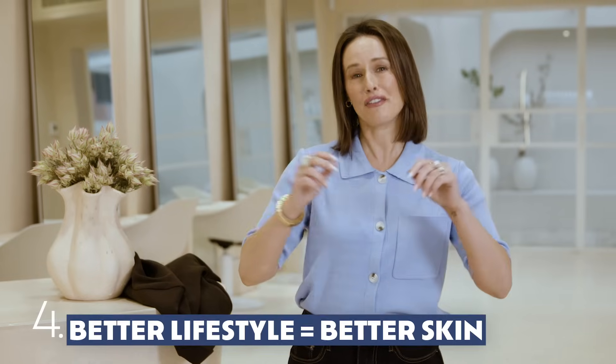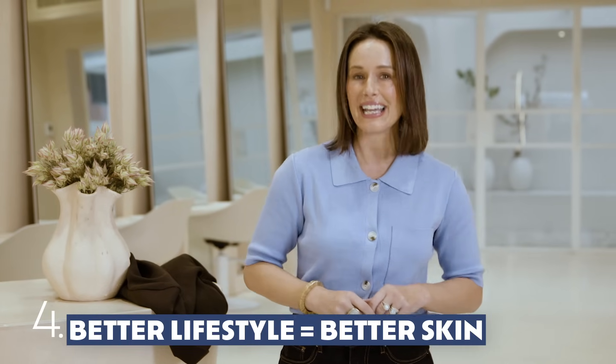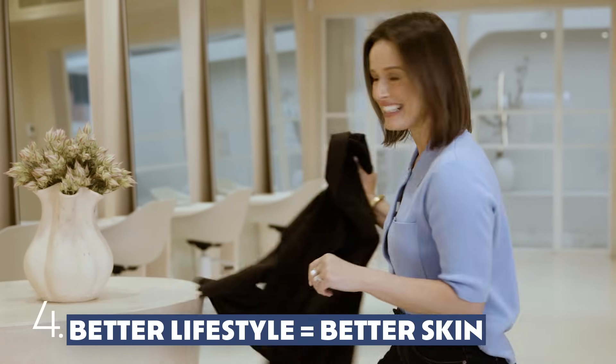It goes without saying that if you are looking after yourself, it will show in your skin. Avoid sugar, eat a well-balanced diet, and get some fresh air and exercise daily.